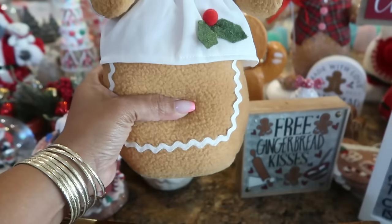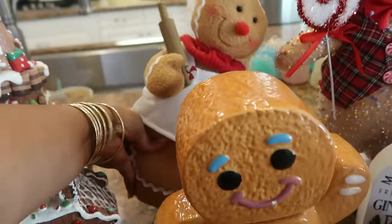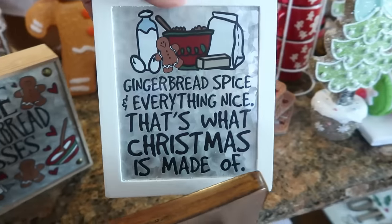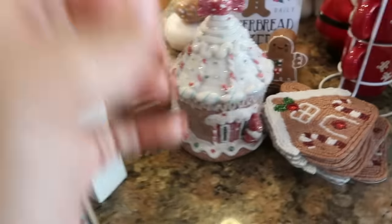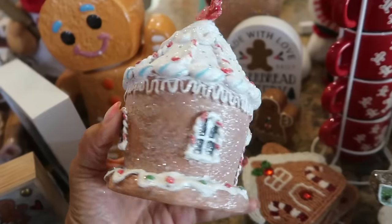And this little lady right here has sand at the bottom so she's bottom heavy. She usually goes in the kitchen as well, somewhere on a counter. And then here's a few of my little pictures — 'three gingerbread kisses,' 'gingerbread spice and everything nice, that's what Christmas is made of.' I have this one right here; I think that came from the At Home store.